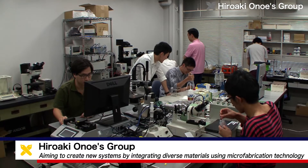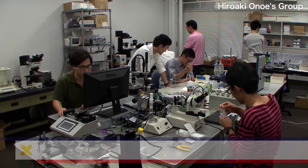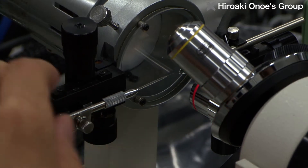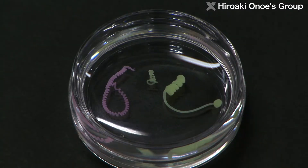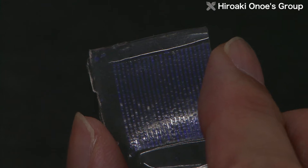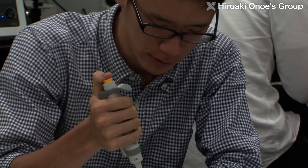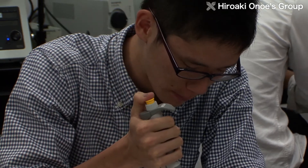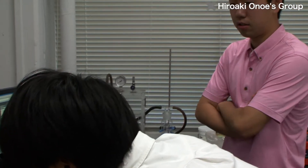At Keio University's Faculty of Science and Technology, the Hiroaki Onoe Laboratory in the Department of Mechanical Engineering is aiming to create new materials and systems by integrating a diverse range of materials on various scales. The basic technology used by the group is micro-nanofabrication and microfluidics, involving functional molecular components, polymer materials such as hydrogels, and biological cells and tissues.